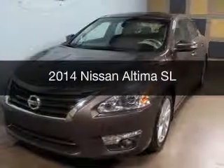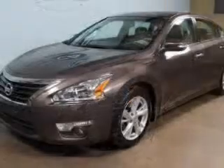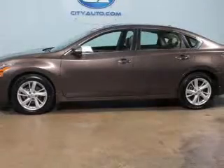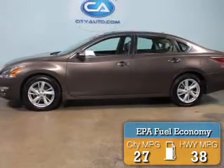This is a used 2014 Nissan Altima, powered by front wheel drive, a 2.5 liter 4-cylinder engine, and a continuously variable transmission. Great fuel efficiency saves you money by requiring fewer trips to the gas station.